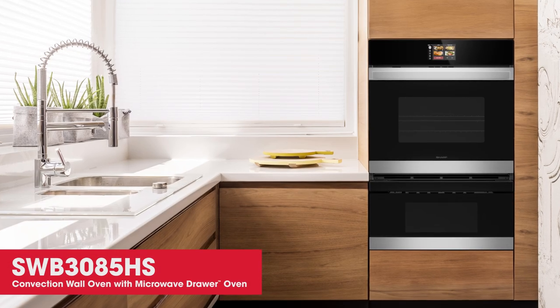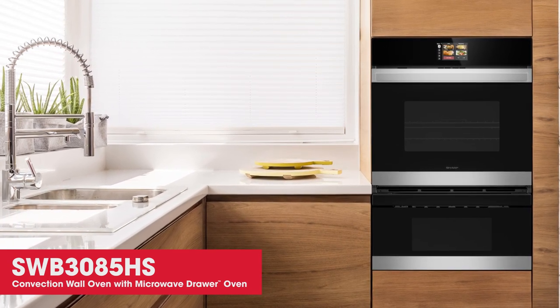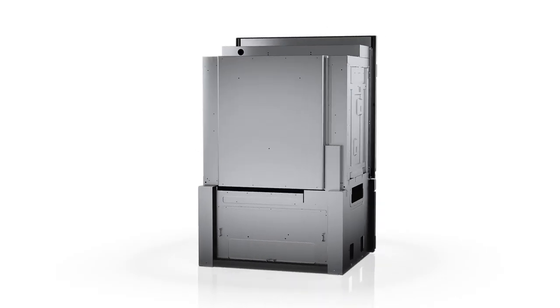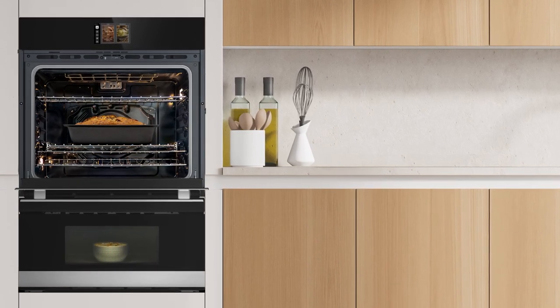With sleek designs and cutting-edge technology, the Sharp Total Cooking Solution — which includes a combination wall oven with microwave drawer oven — will elevate any kitchen. This innovative design places the wall oven on top and the microwave drawer oven below, ensuring convenient accessibility to both.